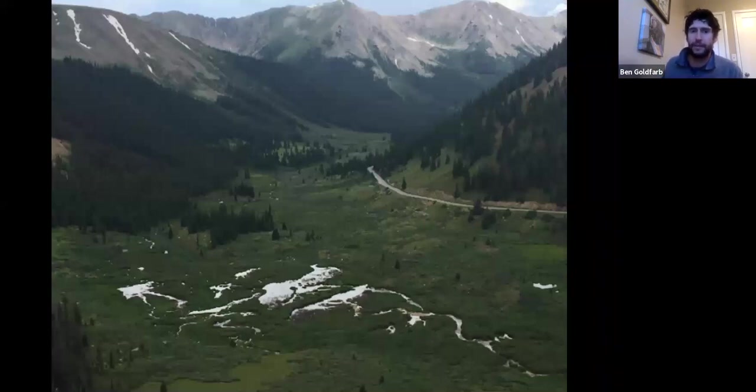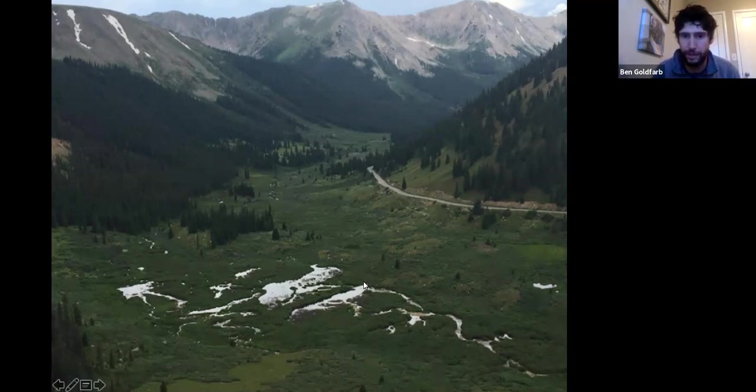Here's a classic beaver complex in Colorado, at about 12,000 feet on the Continental Divide. You can see the linear features — the beaver dams — and the stream meandering through the valley, then hitting those dams and sitting in the valley. These dams are capturing hundreds of thousands if not millions of gallons of water, saturating this little valley at a pretty impressive scale. Beavers take a straight stream and make it a beautiful, multifaceted complex series of ponds, wetlands, meanders, and braids.